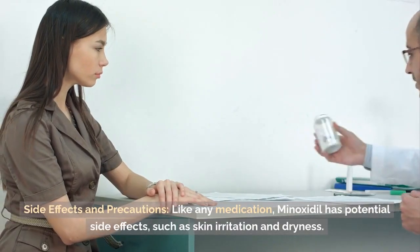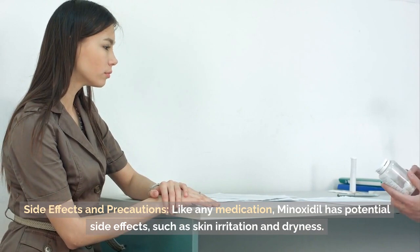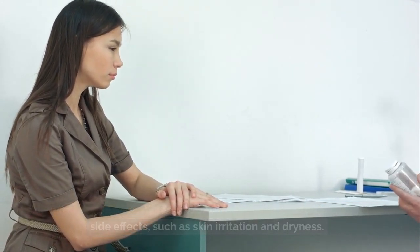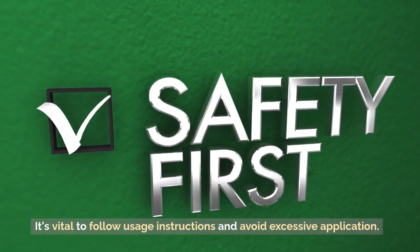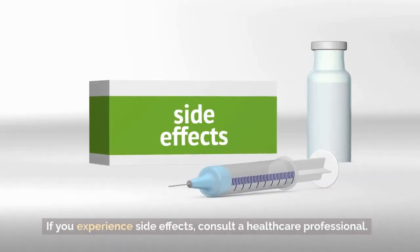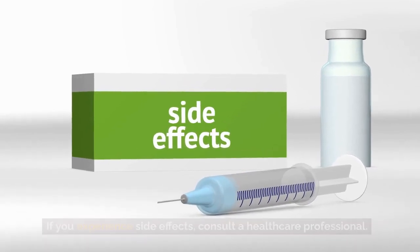Side effects and precautions: Like any medication, Minoxidil has potential side effects, such as skin irritation and dryness. It's vital to follow usage instructions and avoid excessive application. If you experience side effects, consult a healthcare professional.